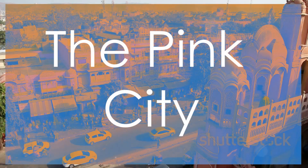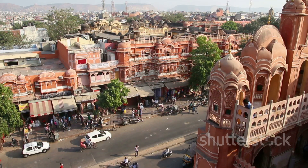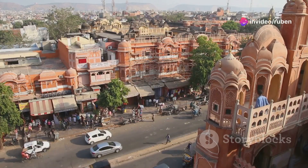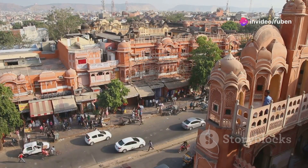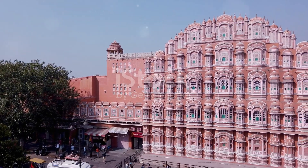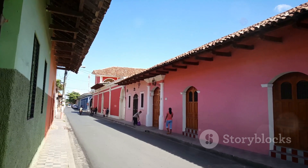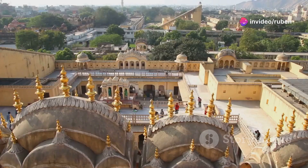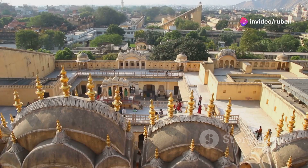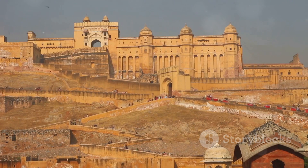Next up we're heading to Jaipur — the Pink City. Get ready for a sensory overload because Jaipur is a whirlwind of colors, sounds, and smells. It's known as the Pink City because most of the buildings are painted this vibrant shade of pink. The story goes that they painted the city pink to welcome a royal visit back in 1876 and it kind of stuck. Jaipur is the capital of Rajasthan and it's steeped in history and culture — magnificent palaces, bustling bazaars, and some of the friendliest people you'll ever meet.